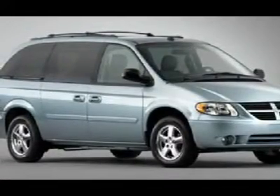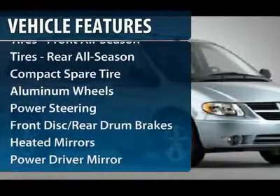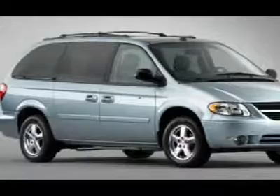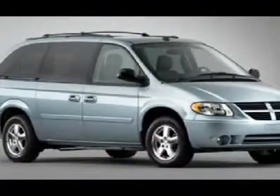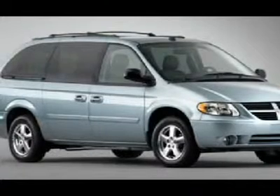Here are some of this vehicle's great options: driver lumbar, power steering, adjustable steering wheel, driver airbag, aluminum wheels, keyless entry, cruise control, additional rear seat, front floor mats, and front wheel drive.